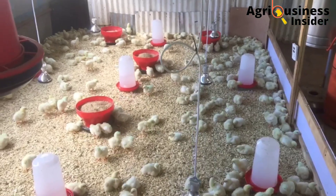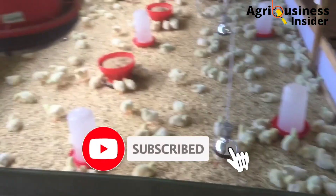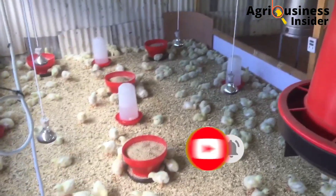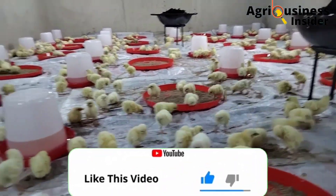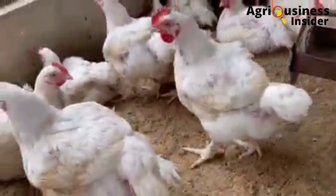If you haven't subscribed to our channel, make sure that you hit that subscribe button and also hit the bell icon so that you can be notified whenever we post a new video. Also, make sure that you hit the like button because that will help YouTube to push our videos to more farmers so that they can get access to this important information.